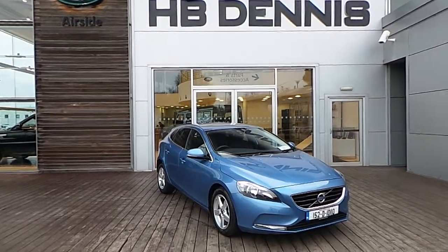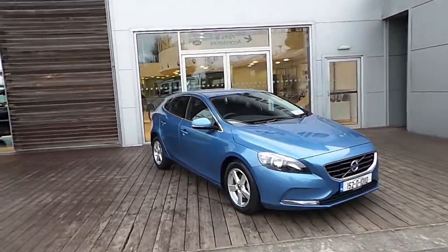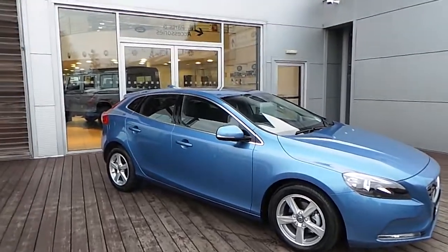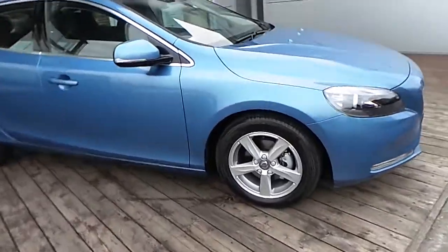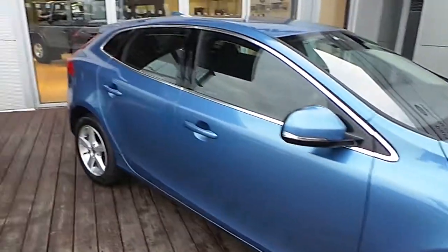Good afternoon and welcome to HB Dennis Volvo. Today we are reviewing this 152 Volvo V40 D2. It's a 1.6 diesel engine, comes with 16 inch alloy wheels, and blue metallic paint.